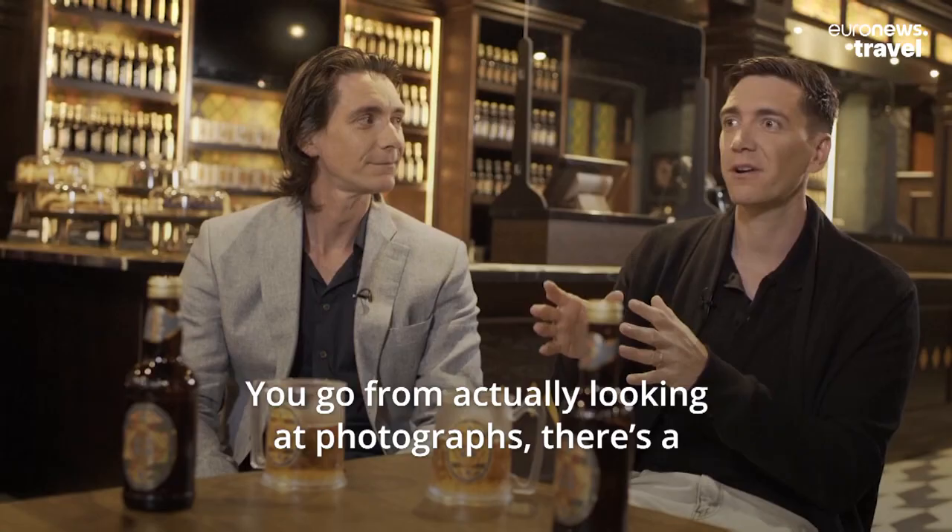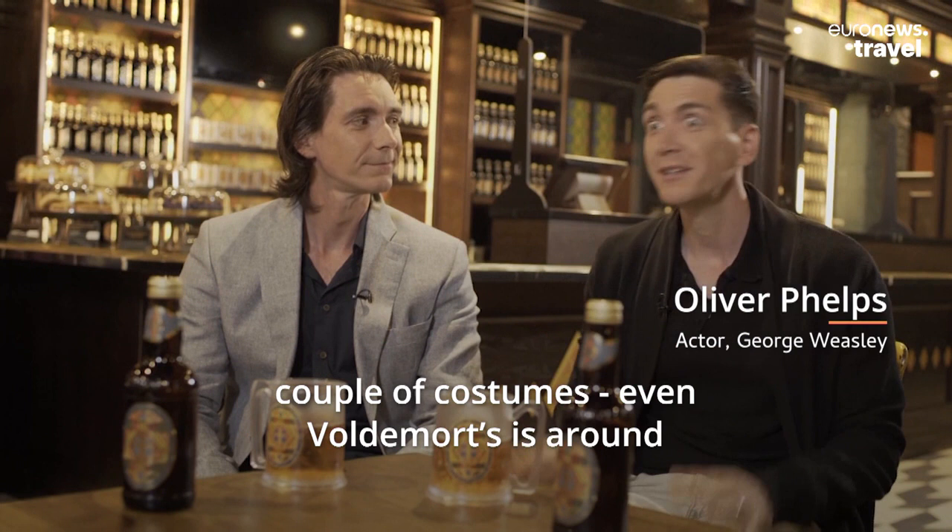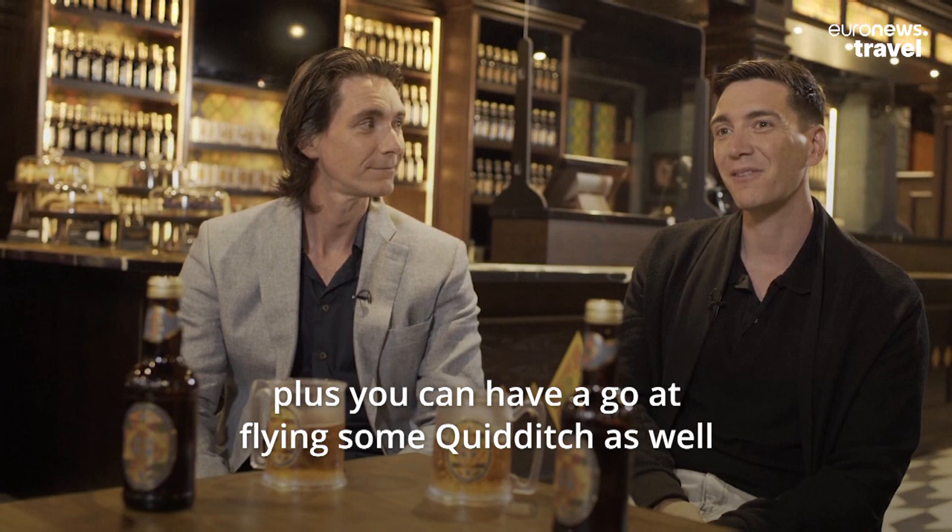I'm obviously looking at photographs, there's a couple of costumes, even Voldemort is around, and then you can have your go at flying some Quidditch as well — flying some broomstick stuff — so that is obviously a highlight for a lot of people.